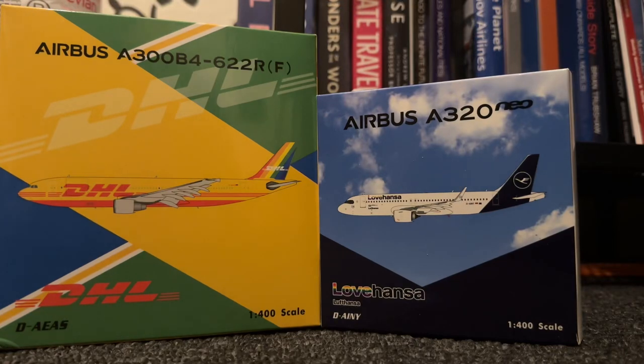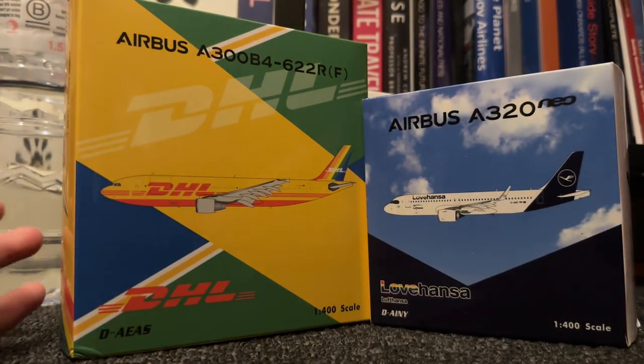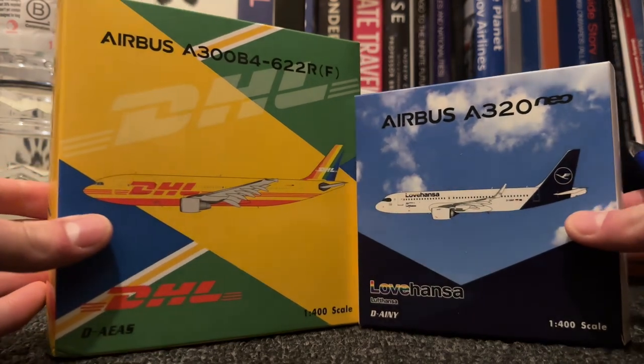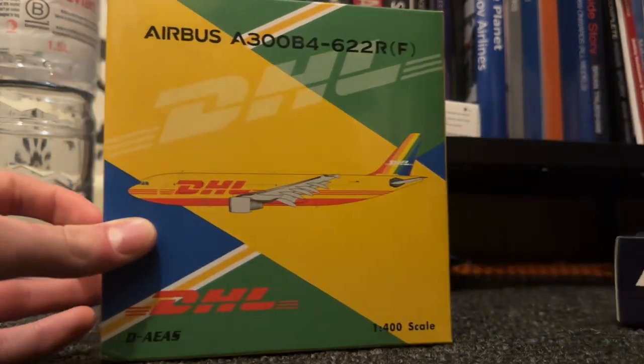Hello everyone, welcome back to my channel. Today I'm doing a 700 subscriber special — thank you very much everyone for getting me to 700 subscribers. We've got 720 at the time of recording, and hopefully we'll reach 800 next month in June. For this I decided to do a double unboxing. Both of these models are Phoenix 1:400 from Aircraft Model Store — thank you to them for these models. Let's start off with the DHL.